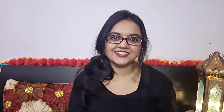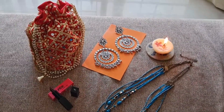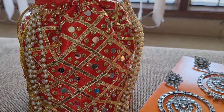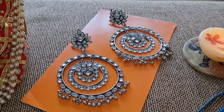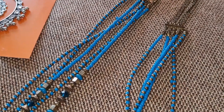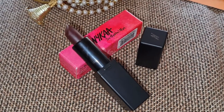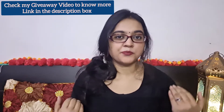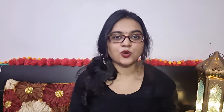I want to talk about a giveaway that is running on my channel. You can follow some easy rules and win a lot of good gifts. Gift number 1 is a beautiful mirror-work ethnic potli, perfect for any wedding or festive season. Gift number 2 is a pair of beautiful statement earrings. Gift number 3 is a layered neckpiece. Gift number 4 is a matte lipstick by Nykaa. You can win all these along with 2 surprise gifts by following simple rules — check my giveaway video linked below. Last date to participate is 28 October.